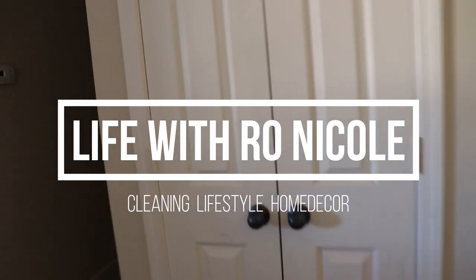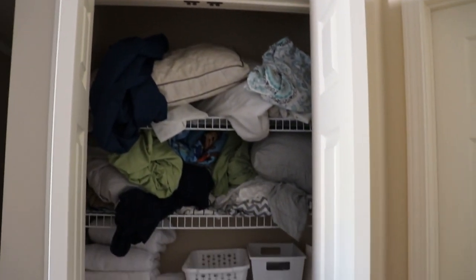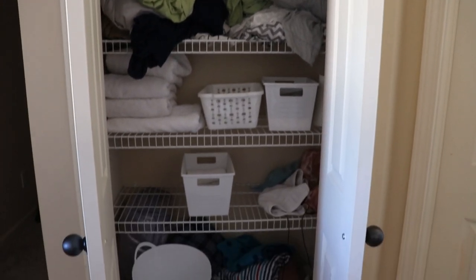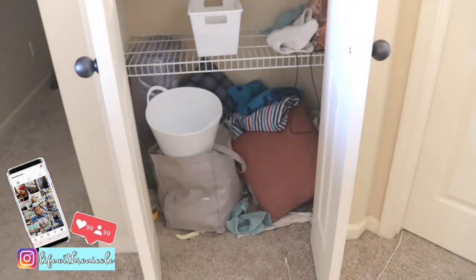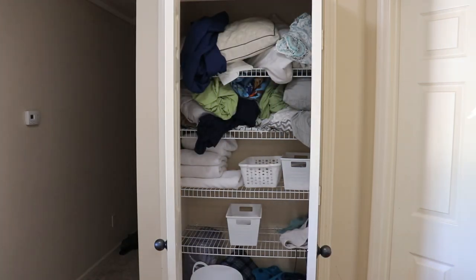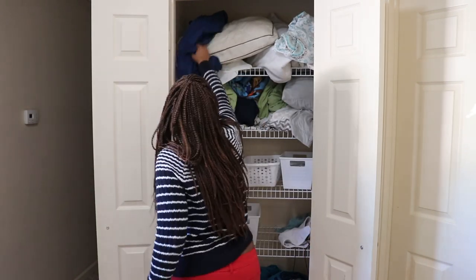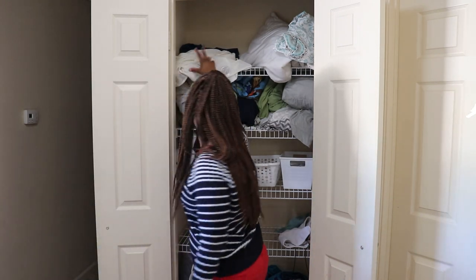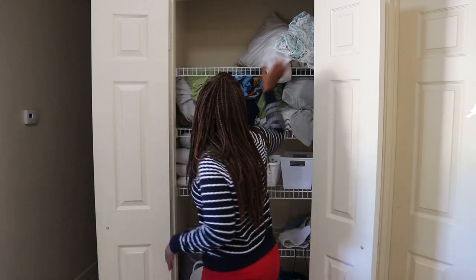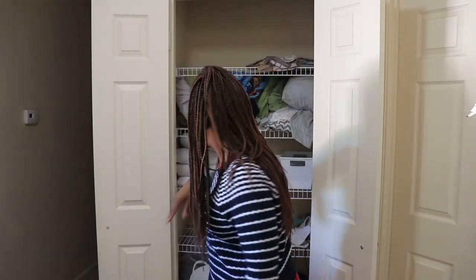Hello lovelies and welcome back to Life with Ro Nicole. It's Ro here and today we are finally organizing my linen closet. I have been putting this off for months now but finally decided to go ahead and tackle it — there was no point in waiting any longer. If you are new here, welcome! Thank you so much for clicking on this video. I hope you like it and hit that subscribe button and turn on the notification bell. If you are an oldie but a goodie, hey girl, thank you so much for watching. All right, let's hop right into it.